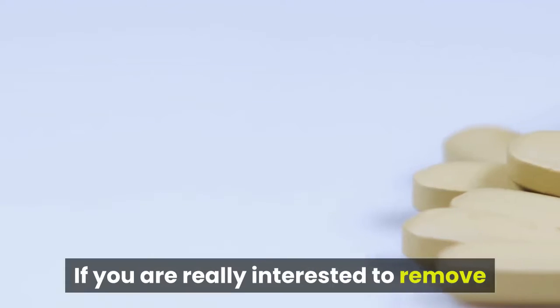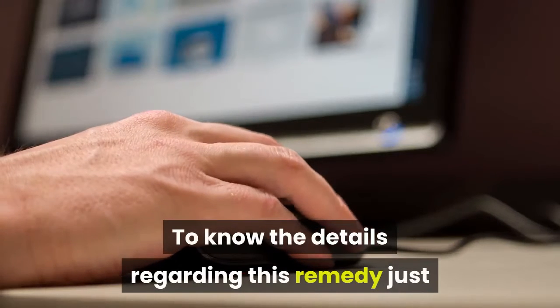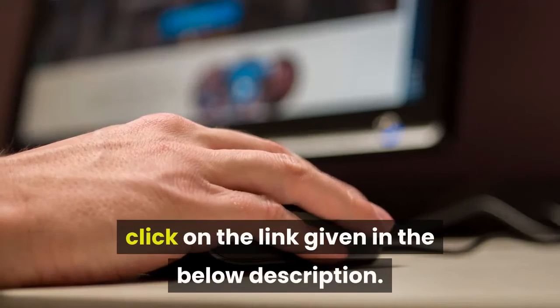If you are really interested to remove face fat, follow this simple remedy. To know the details regarding this remedy, just click on the link given in the description below.